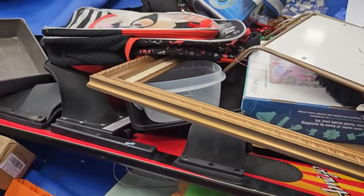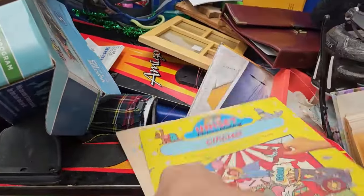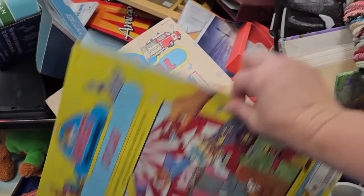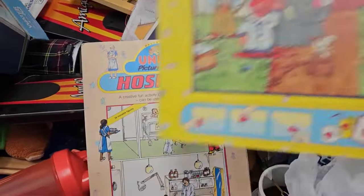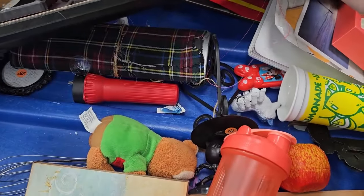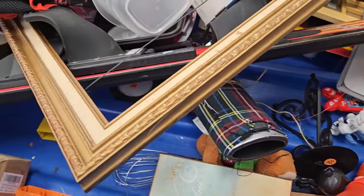These little books — I think they were vintage, like little activity books — I went ahead and grabbed them. Books here used to be three for a dollar, but when I got up to the register they're now two for a dollar, which is still not too bad but I really liked it at three for a dollar.